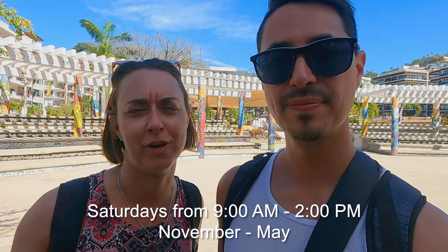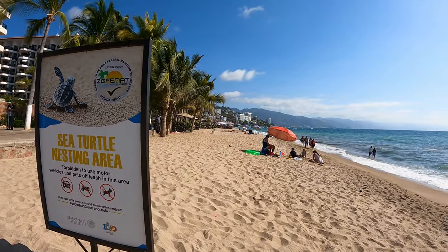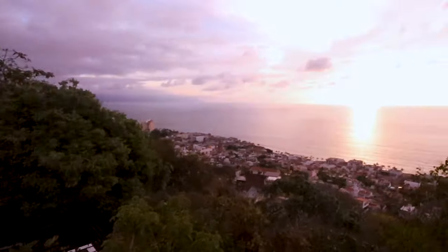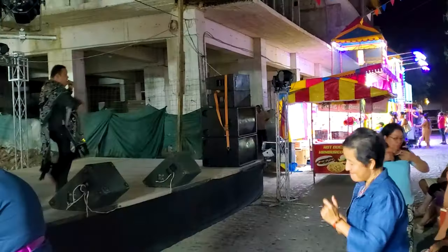It's on certain Saturdays at a certain time of year, roughly 9 until 5 — we'll put the exact time and day on the screen. There is also a turtle release program that happens out here too. We've never been here when that happens, but we would love to do that one day. It's colorful, it's lively, and we absolutely love it here.